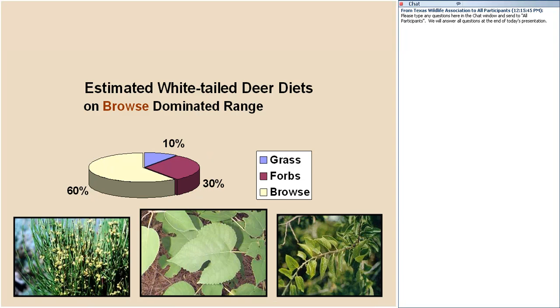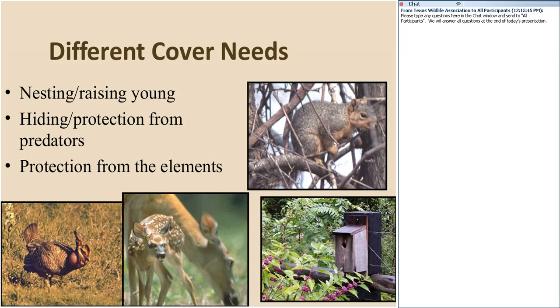Next is looking at cover and having a variety of cover. Birds need an area to nest and raise their young. Cover provides protection from the elements — shade in heat, warmth in winter. Protection from predators is just as important so that wildlife feels safe and comfortable at any one location. That varies depending on the target species we're working with.